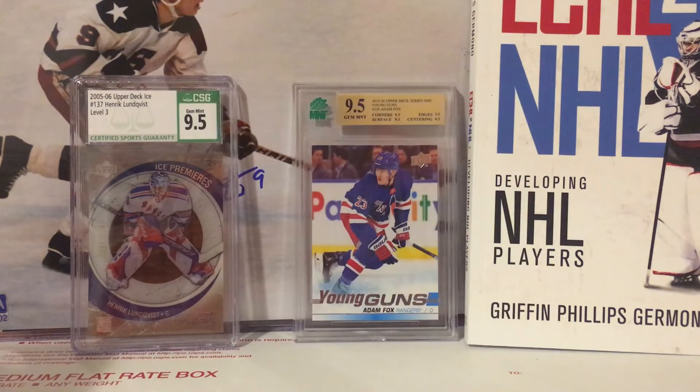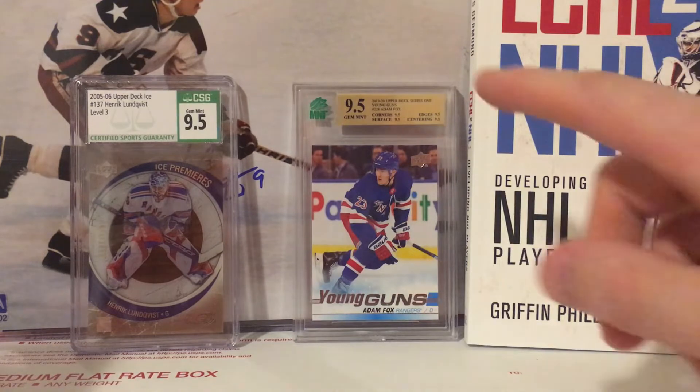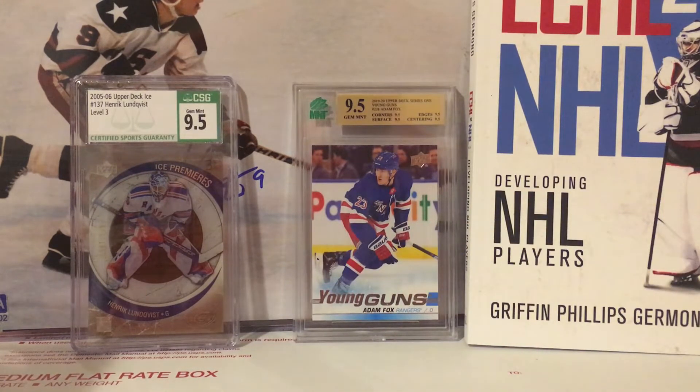This package was marked as delivered yesterday but wasn't on my porch, and I basically freaked out — but it just arrived tonight, so crisis averted. I'm really excited. I've got my one Mint card, my Adam Fox Young Guns 9.5, which I bought for only 40 dollars earlier in the fall. I had predicted all 9s to 9.5s, so without further ado, let's get into it.